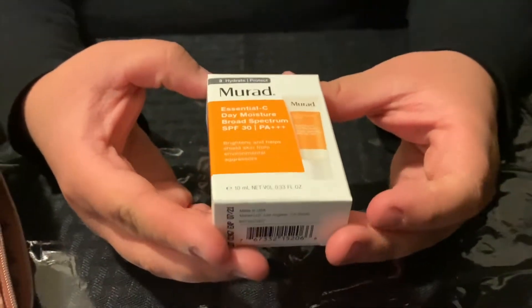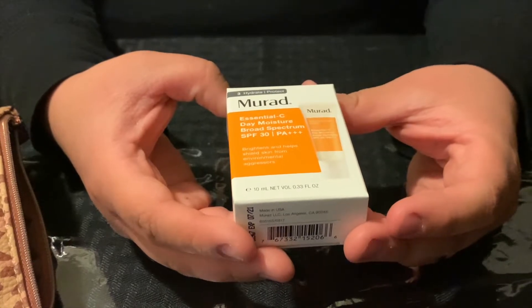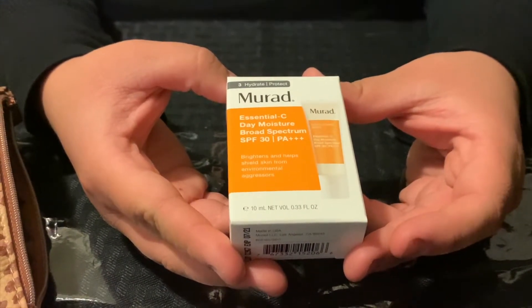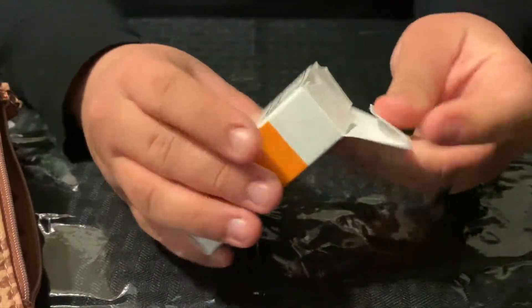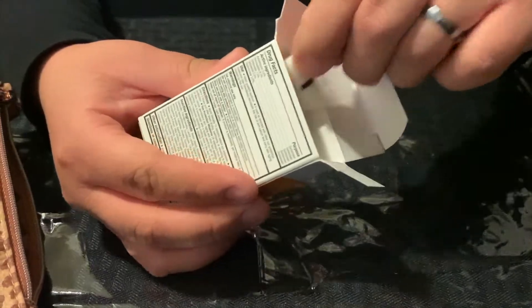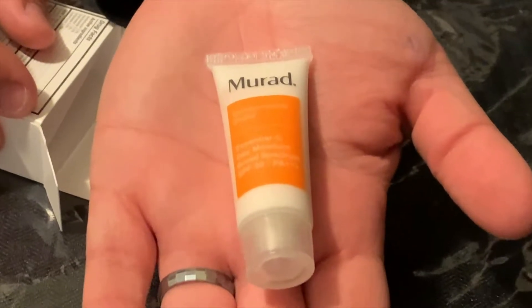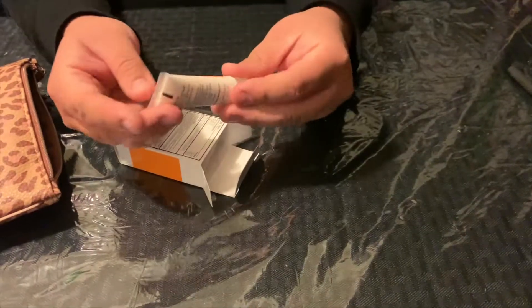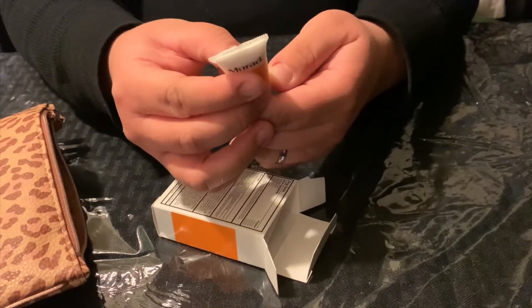The next thing I got in my Ipsy Glam Bag — I don't know how to pronounce this, so don't judge me — it's a Murad Hydrate and Protect Essential-C Day Moisturizer with a broad spectrum SPF 30. It comes in this cute little box. Oh my goodness, look at how tiny it is — it's so small. I'm going to use my hand for comparison because it's just so small.